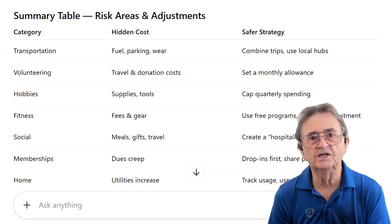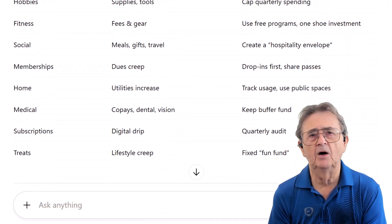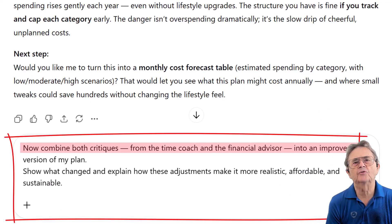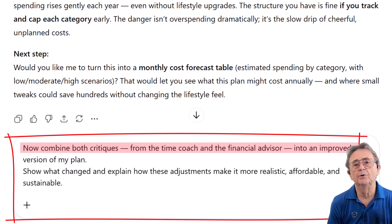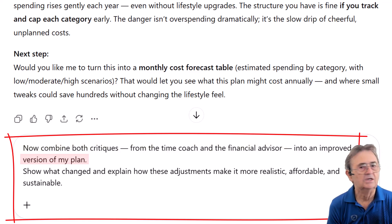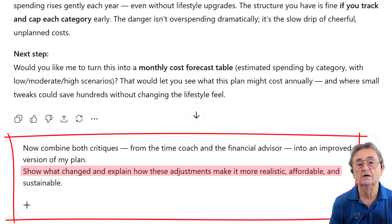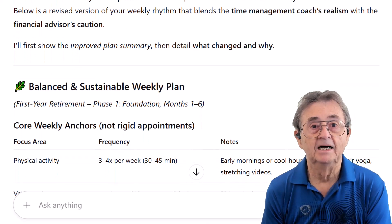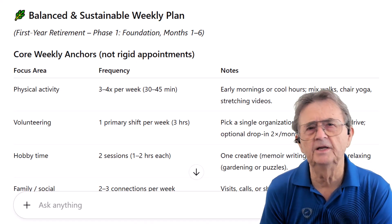Now we've seen two different perspectives — one focused on time and motivation, the other on money and sustainability. But the real power comes when we bring these insights together. I'm going to prompt ChatGPT: 'Now combine both critiques, from the time coach and the financial advisor, into an improved version of my plan. Show me what has changed, and explain how these adjustments make it more realistic, affordable, and sustainable.' A balanced and sustainable weekly plan is a more resilient, confidence-building retirement plan.